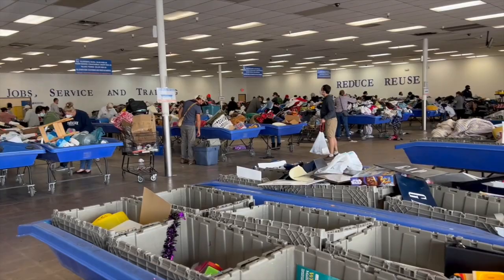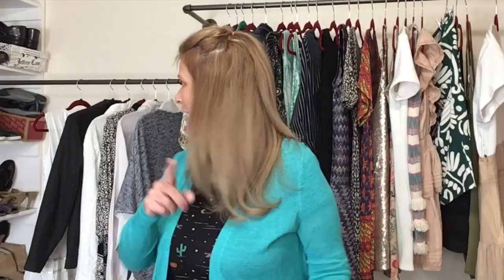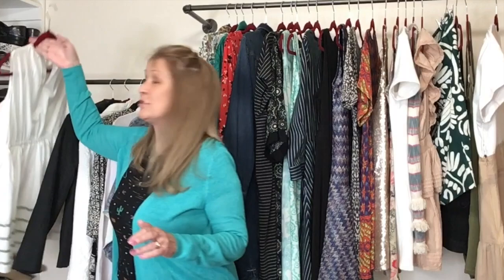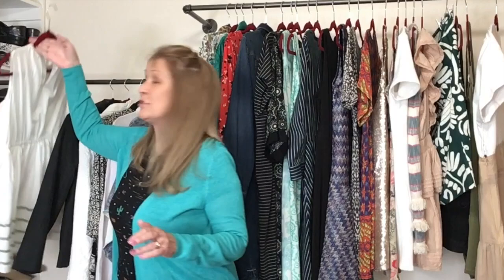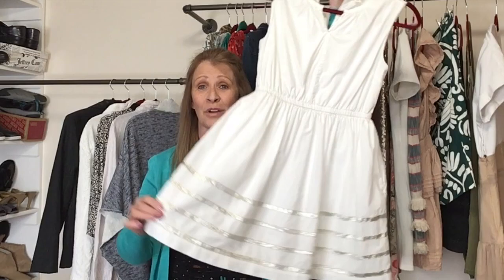This is the last video in this really big haul. I brought home 180 pieces and I have listed to date 159 pieces. I have this one dress right here — a little girls dress by CrewCuts, that's J.Crew. It's a size 14, a cotton dress with a silver ribbon detail.